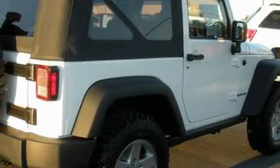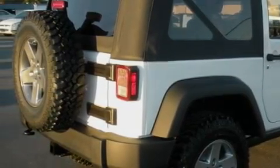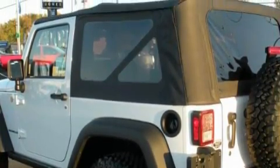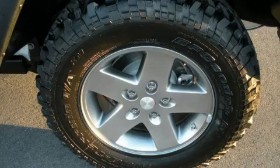Its top features and packages include fold-down rear seats, cruise control, keyless entry, a multi-disc CD player, an anti-lock braking system, a driver's side impact airbag, and it's easy to see why this automobile is an excellent choice.